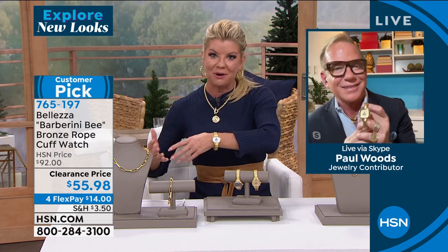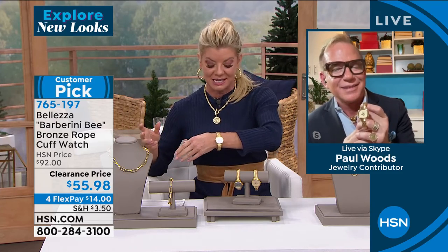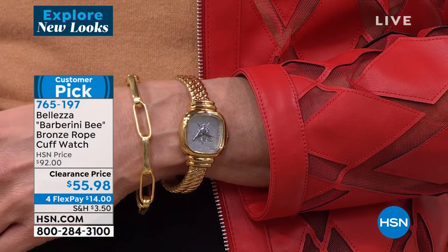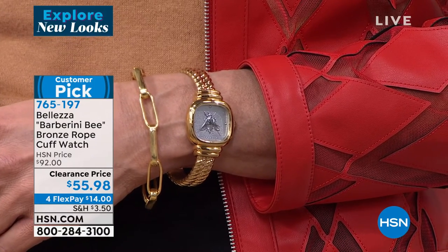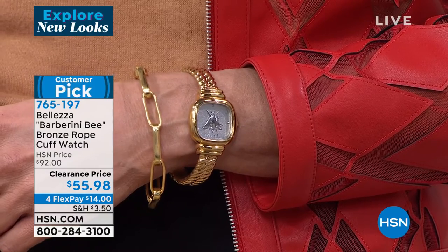I always like to say this: when we do sales like we're offering, it's not all sales final. You still have your 30-day money-back guarantee. How sophisticated does that look — the way Angie's showcasing it next to the paperclip bracelet. I love a gold bracelet next to a gold watch. I don't think anything looks richer than that.